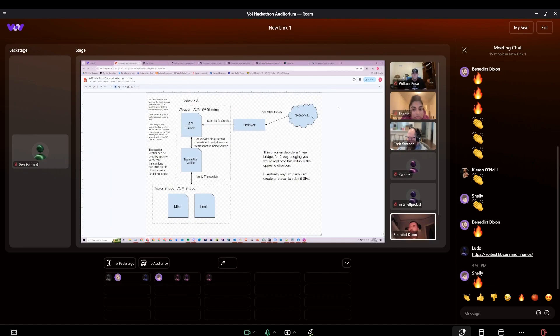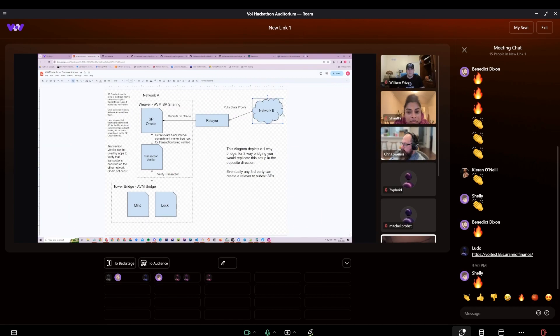Starting in the top right — network B, let's say Algorand — every 15 minutes or 256 blocks, a state proof is produced and signed by the participation nodes in the network. With dynamic lambda coming out, that will come down to about 12 minutes. Either way, it's block-based: every 256 blocks, a state proof is produced and that state proof can be used to verify transactions that occurred within this 256-block window. That consists of a message and the state proof itself.